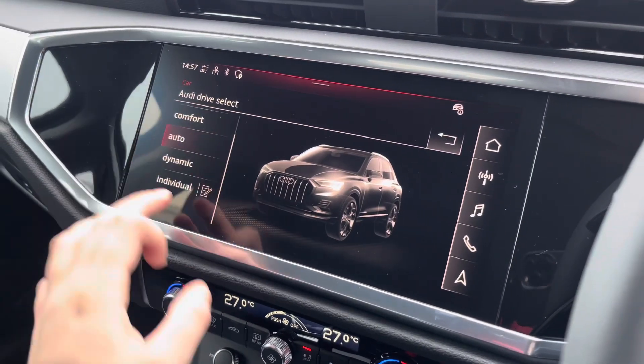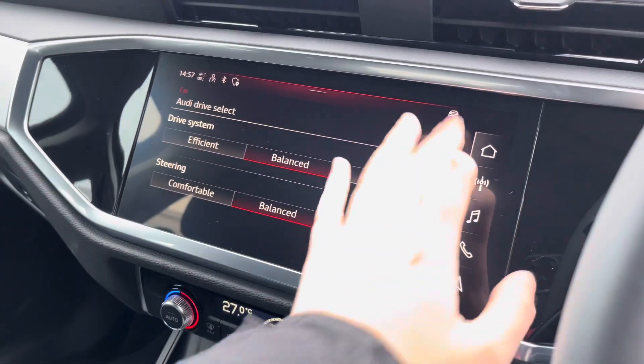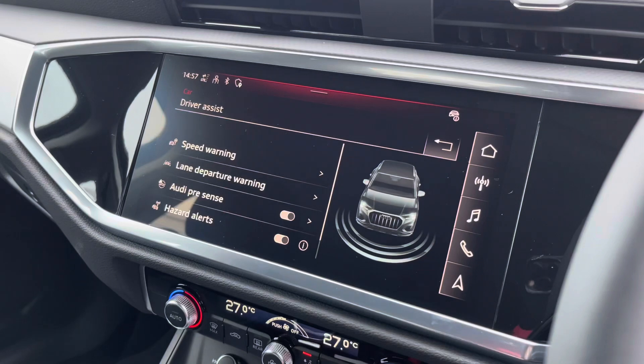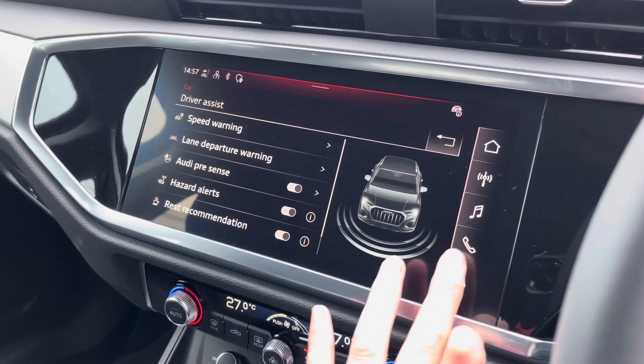The Audi drive select allows you to adjust from off-road up to dynamic, as well as individually adjusting the driver system and steering. The driver assist comes with speed warning, Audi pre-sense, hazard alerts and lots more.